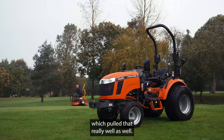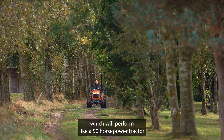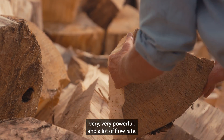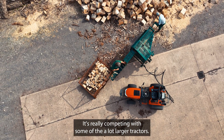We also used the greens iron, which it pulled really well. What you're effectively getting is a tractor which will perform like a 50 horsepower tractor in a 25 horsepower package. The hydraulics, which we used on the log splitting machine, are very, very powerful with a lot of flow rate. It's really competing with some of the much larger tractors.